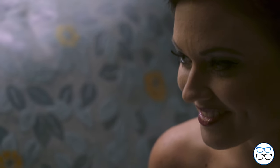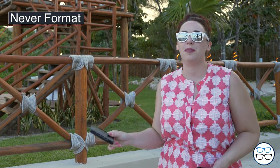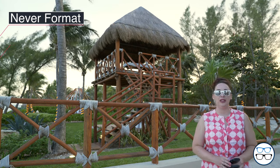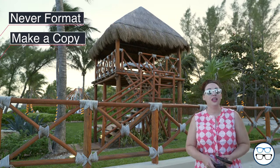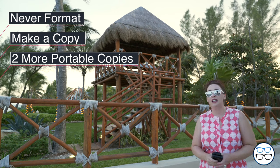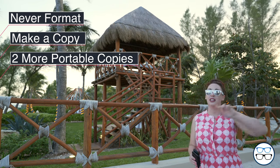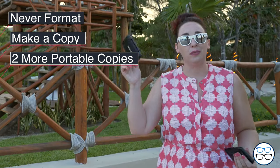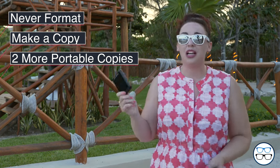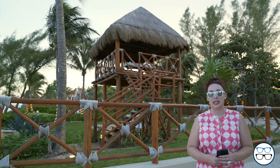Another thing I wanted to talk to you guys about is memory storage. A tip that we have is never format your memory cards whenever you're on vacation. Always try to have enough memory cards that you don't have to format them at all. Whenever you get back to your room for the night, copy it over to your laptop. Then what we do is copy it over to two of these little portable hard drives — so there are technically four copies of this wedding floating around. One of them is in the safe back in our room. Always have your memory cards, never format them, make as many copies as you can, and make sure all four copies are never in the same place at the same time.